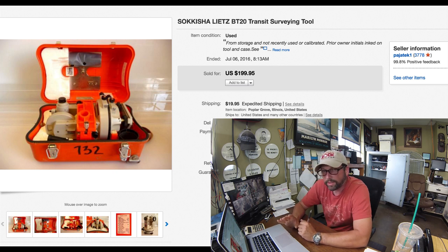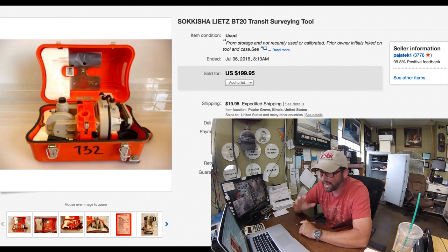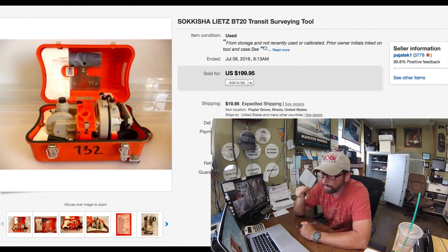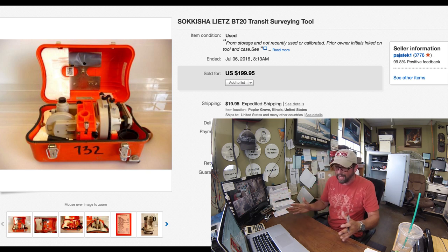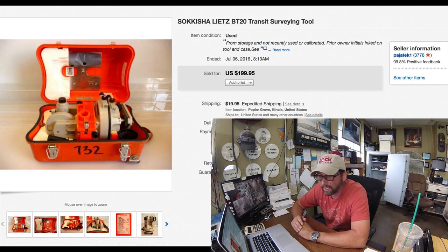This surveying equipment I sell all the time and it sells for great money because it's super expensive when it's new. Three units came into the shop from the same guy — a retired guy selling off his stuff. Three different brands, they all sold. This one is a Sokkisha — a Japanese brand with Japanese lenses, so high-quality stuff. I bought all three units for $200, and all of them sold in the $200 to $250 range. This one sold for $199.95 with $20 shipping. If you ever run into surveying equipment tools, they're worth picking up if you can get them at the right price point.